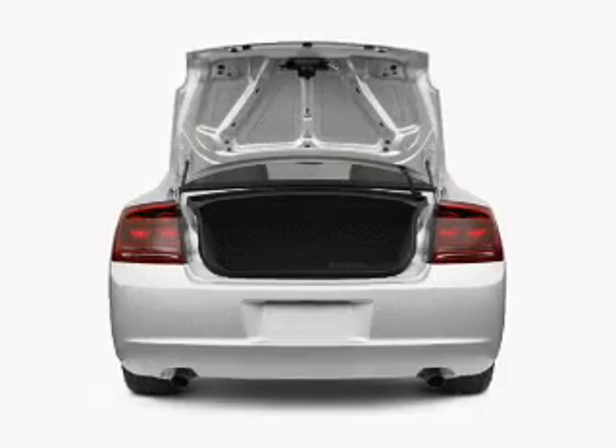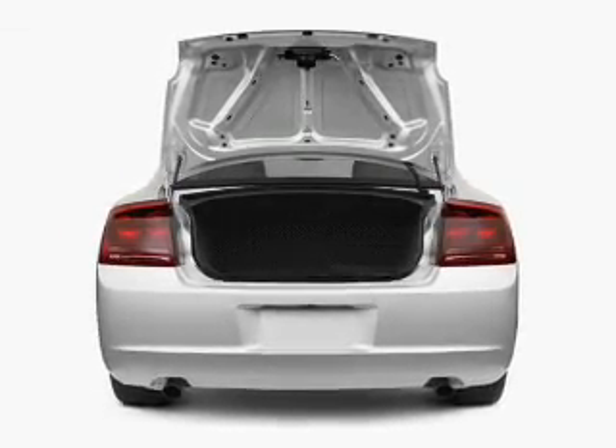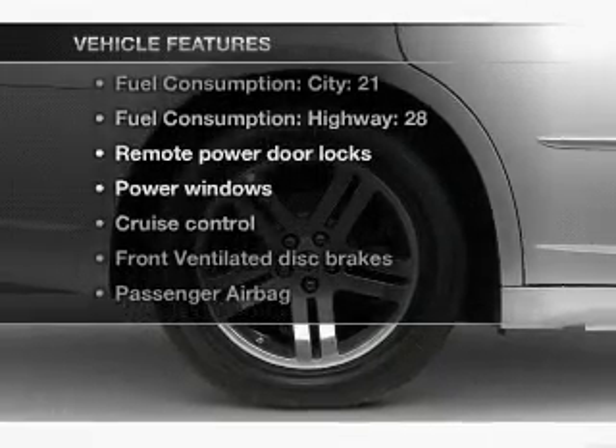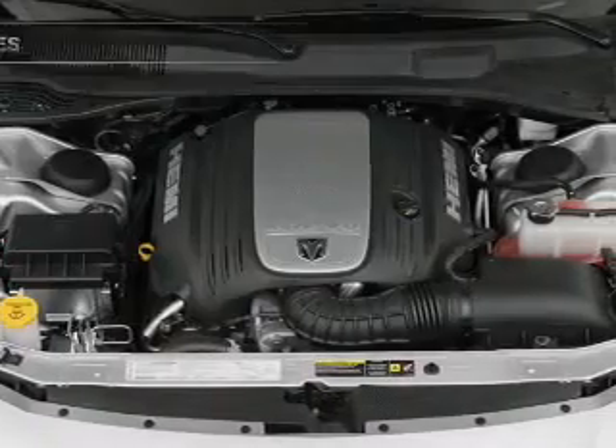Stand out from the crowd with premium wheels. Let the outside in with a power convertible roof. And with these notable features, you won't want to miss out on the opportunity to own this amazing ride.